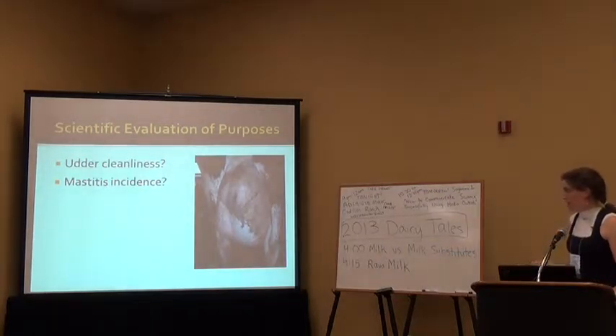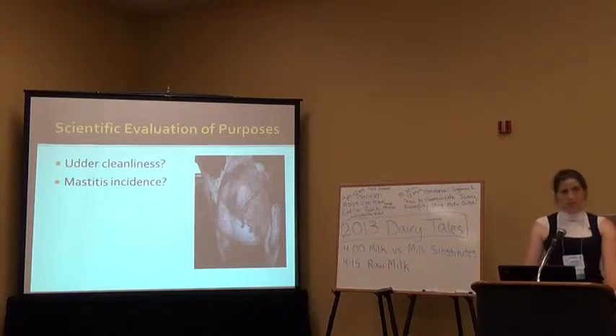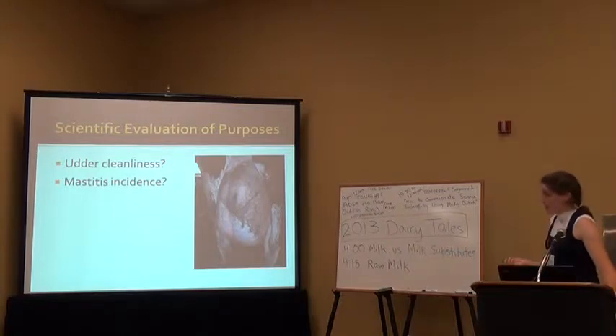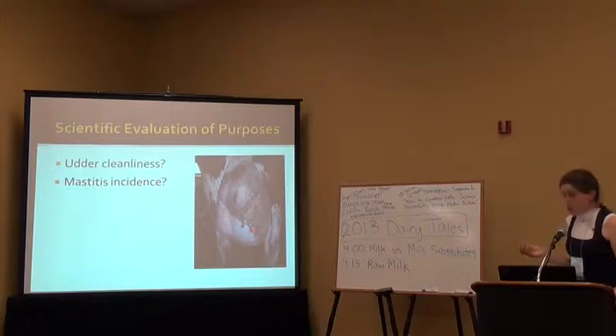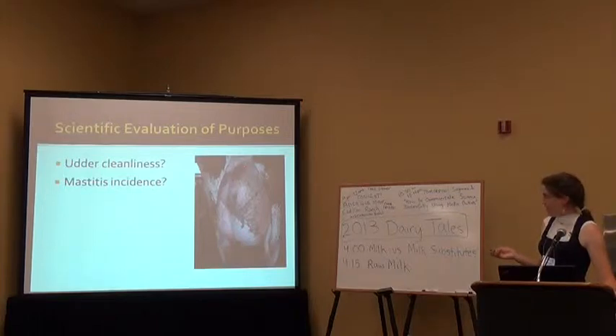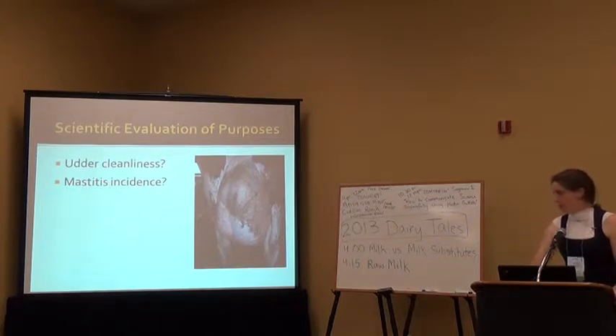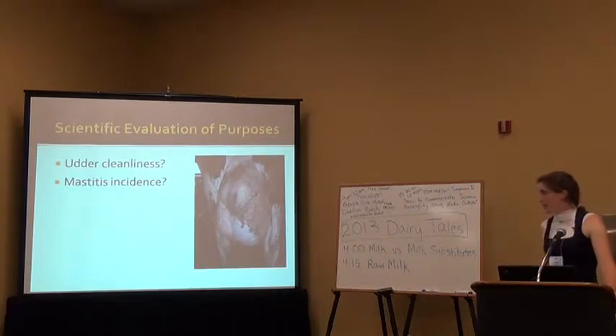As far as udder cleanliness goes, there's been a lot of evaluation of tail docking versus not tail docking, and they found that tail docking really does not improve udder cleanliness whatsoever. Actually, in one study in the United States, the udders were dirtier on the tail docked cows. You don't really need the tail to transfer manure to the udder itself. As for mastitis incidence, it wasn't reduced between tail docked cattle and non-tail docked cattle.